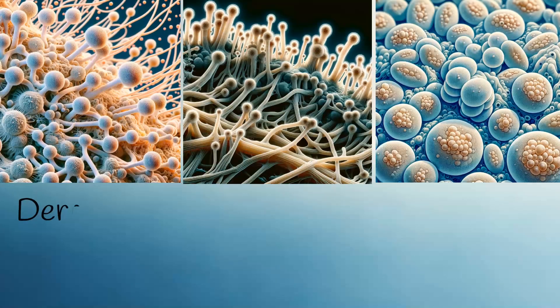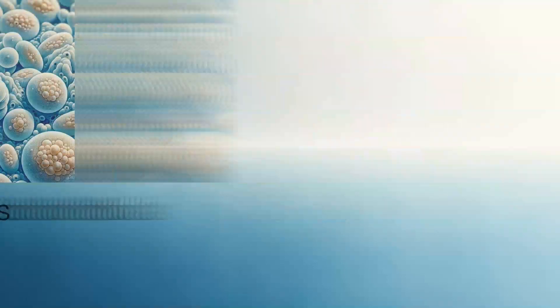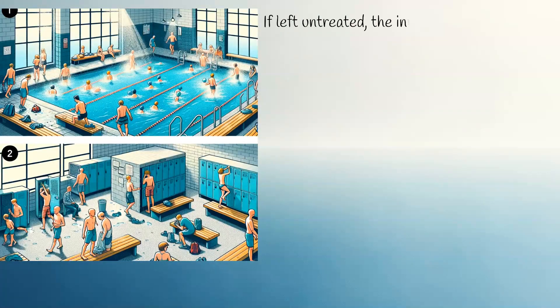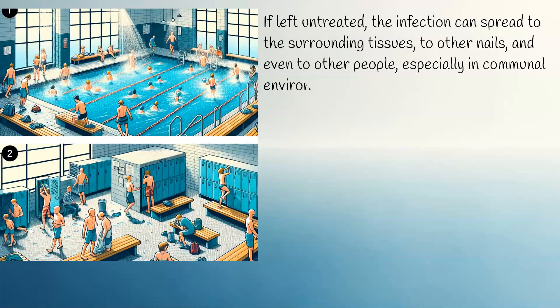Dermatophytes are the most common culprits, though yeasts and molds can also cause nail infections. If left untreated, the infection can spread to the surrounding tissues, to other nails, and even to other people, especially in communal environments like pools and locker rooms.